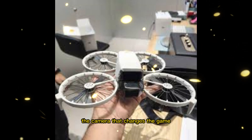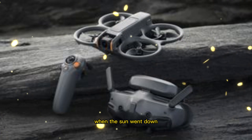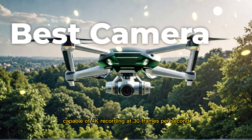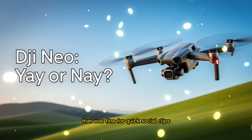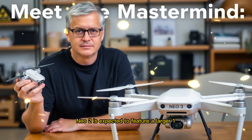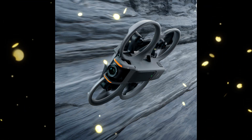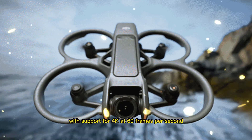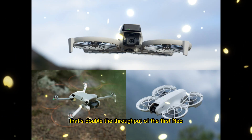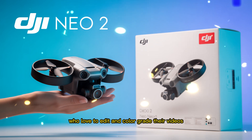One of the most anticipated upgrades is the camera. The first-generation Neo struggled a bit when the sun went down — it used a half-inch sensor with 12 megapixels, capable of 4K recording at 30 frames per second. That was fine for quick social clips, but it couldn't hold up in darker environments. The Neo 2 is expected to feature a larger 1/1.3-inch sensor, similar to what's found on the DJI Flip, bumping resolution up to 48 megapixels with support for 4K at 60 frames per second and a recording bitrate around 150 megabytes per second — double the throughput of the first Neo, meaning sharper, more dynamic footage for creators who love to edit and color grade.